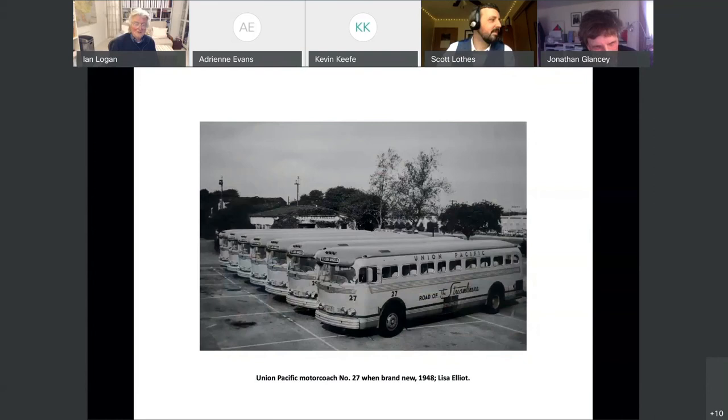This was very interesting — I saw this in a friend's house and photographed it, mainly because it had 'the road to the streamliners,' which was part of the graphics I like. But the coaches were designed by Raymond Loewy. This was a publicity shot for Union Pacific. Then I went to Sacramento Museum — number 27, and there it is, restored.